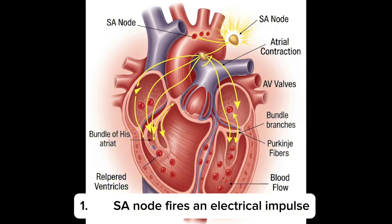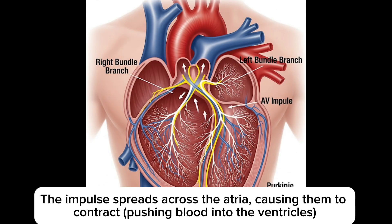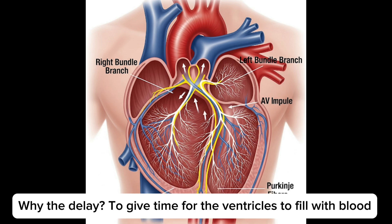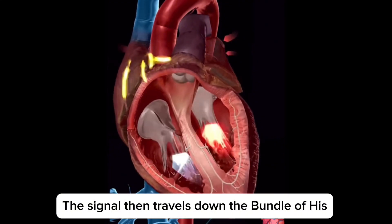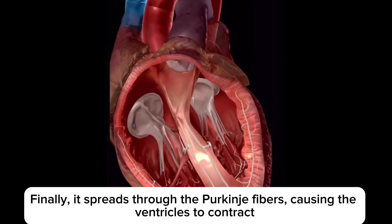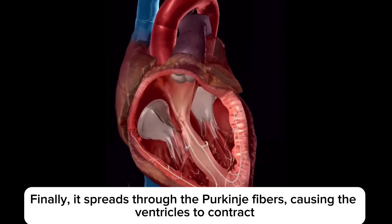Here's how the signal travels through the heart. 1: the SA node fires an electrical impulse. 2: the impulse spreads across the atria, causing them to contract and push blood into the ventricles. 3: it reaches the AV node, which delays the signal briefly — to give the ventricles time to fill with blood. The signal then travels down the Bundle of His, splits into right and left bundle branches, and finally spreads through the Purkinje fibers, causing the ventricles to contract.